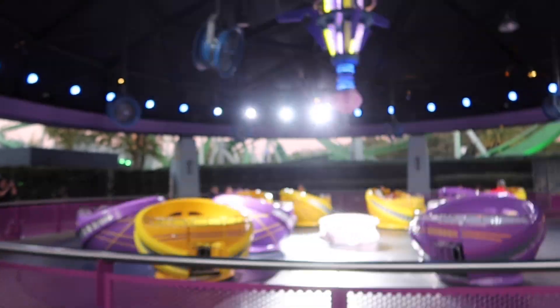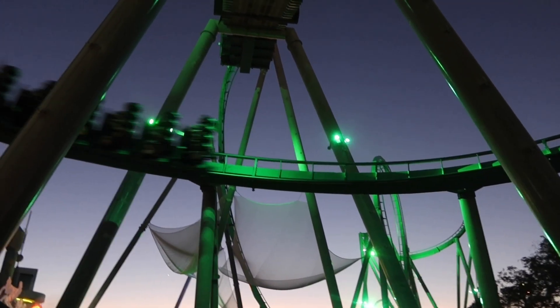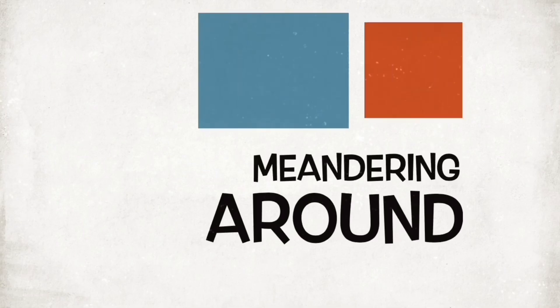Well, there it is folks — a fun ride on the Storm Force Accelotron. Even got to get a night ride in on the Incredible Hulk roller coaster. I say that was a good time here at Islands of Adventure and Marvel Super Heroes Island. But that's going to do it for me. As always, I'm Johnny Jans and I'm going to catch you out there next time — maybe here at Universal, meandering around.